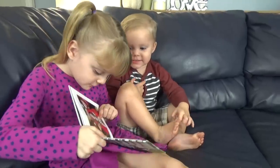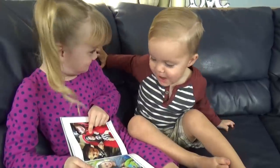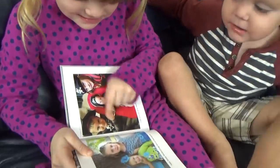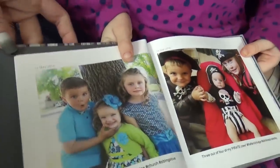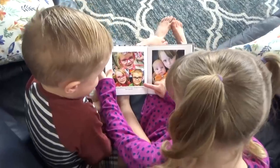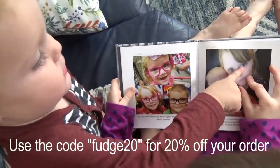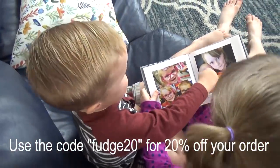Griffin, do you remember when we did this? It was on Pirates Day — that's you! You're a pirate! And you're a pirate, and Jackson's a pirate. No, this is Kenzie, that's Jackson. Oh, cute. You can choose your own pictures, or you can set it up to automatically receive a new book every 60 images. I have a special coupon code for you guys — click the link in the description box below to save 20% if you use the code FUDGE20.